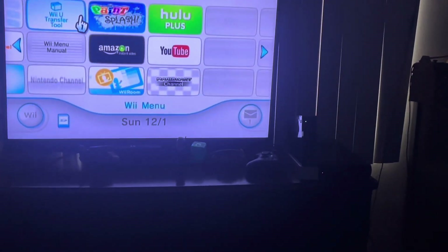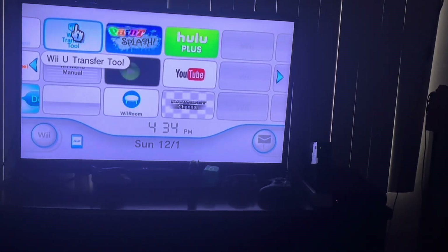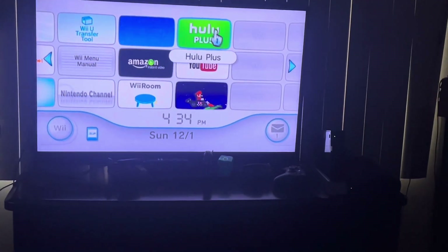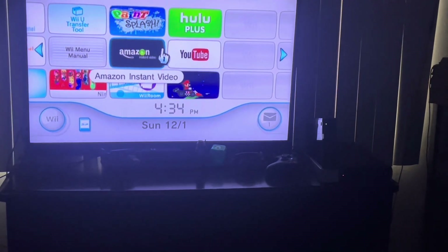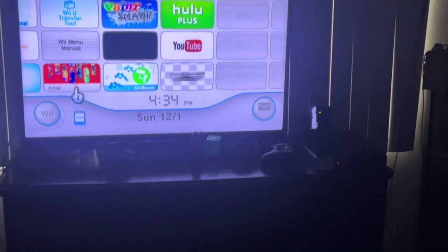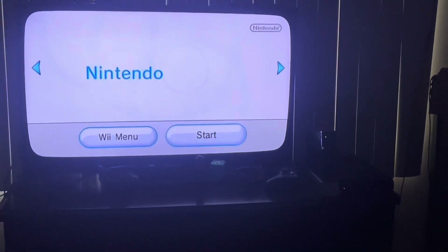Next up is the Wii U Transfer Tool — I don't want to transfer to the Wii U because I already have content on my Wii U over there, so I don't need to use it. Paint Splash is a painting tool. Hulu Plus, Amazon Prime Video, Amazon Instant Video, and YouTube don't work. The Wii Mini Manual is just a manual. Nintendo channel — I think I saw info about the Wii, DSi, or 3DS on this channel.